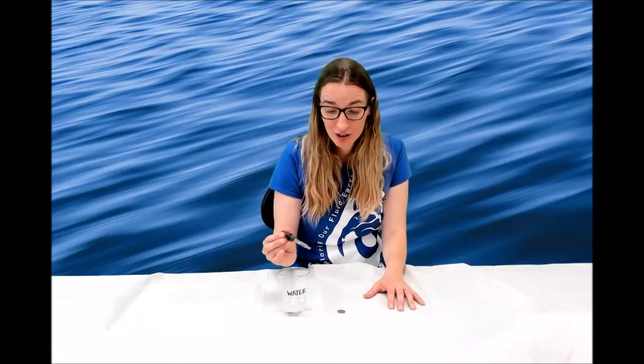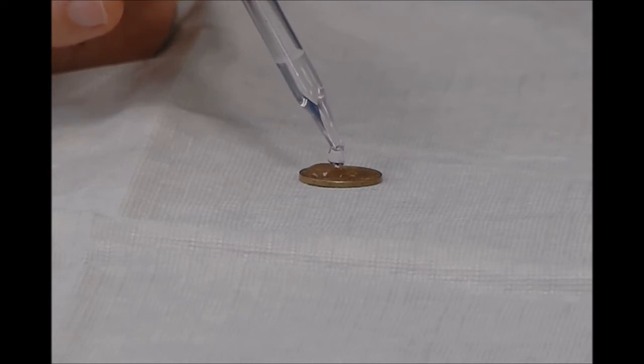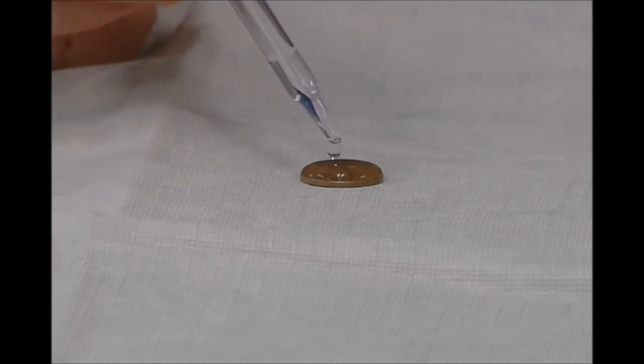Carefully drop the water onto the penny, observing as you go. Count each drop until the water spills over the side of the penny. Try it again! Challenge your family members.